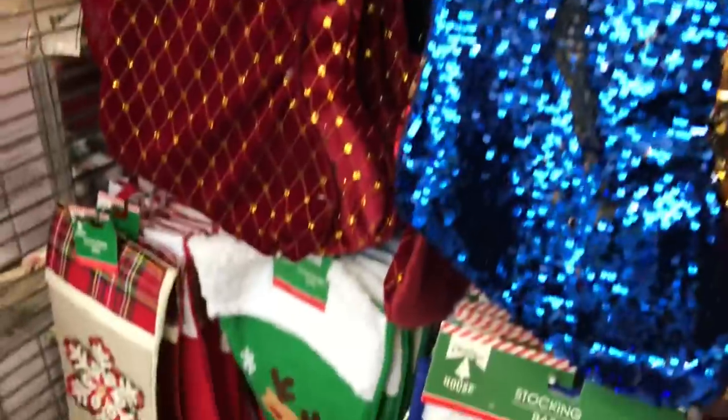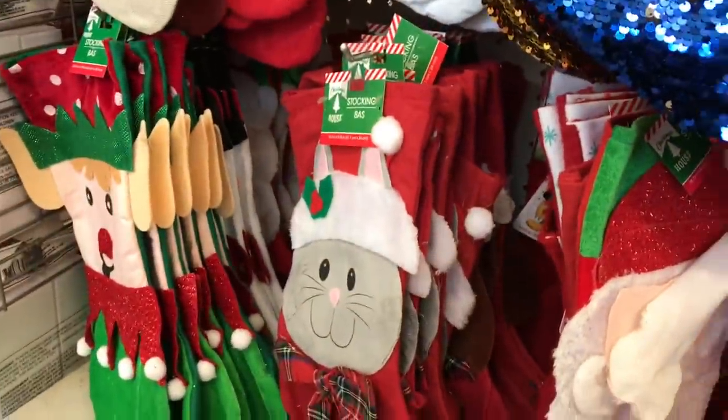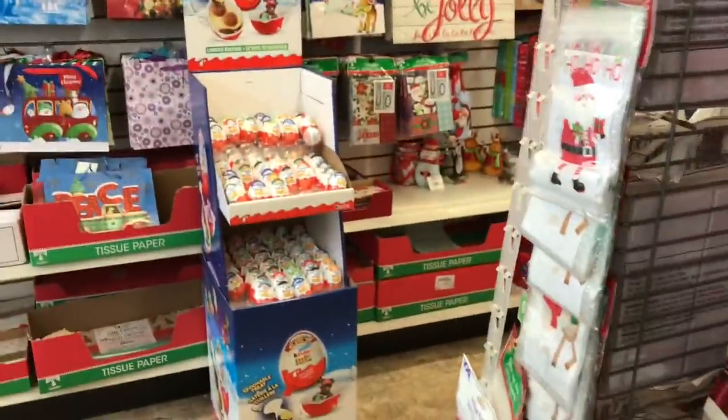They still have a ton of stockings, so many to choose from - especially if you need one for a little pet or anything. It looks like all the monogram ones are gone.